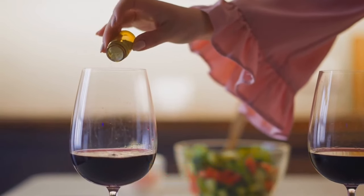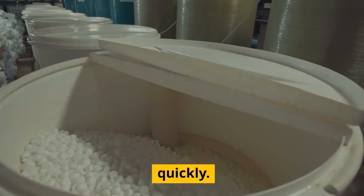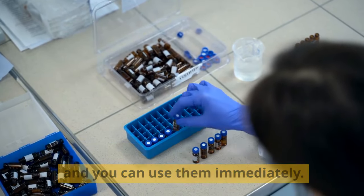Supplement with water and electrolyte powders. These powders contain components such as sodium, potassium, and glucose, which help replenish minerals and nutrients quickly. Nowadays, these powders are available at almost all pharmacies. Just mix them with filtered water and you can use them immediately.